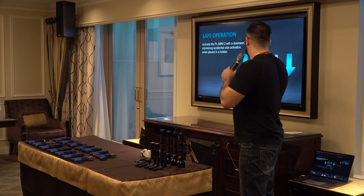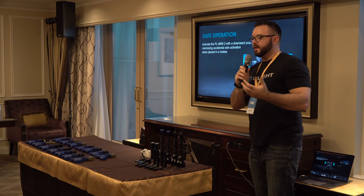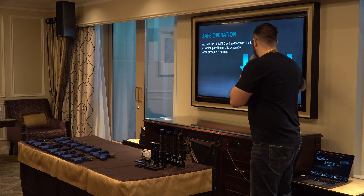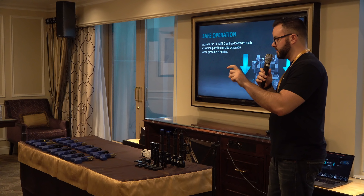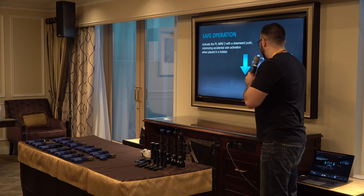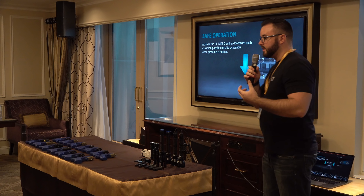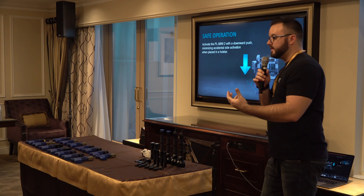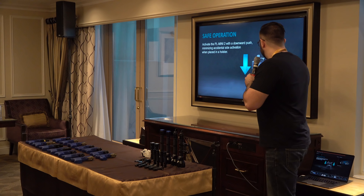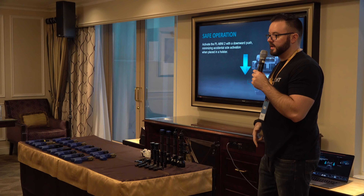The switch is a downward press to activate. We've heard from instructors that some other lights on the market can accidentally toggle on in a holster when you hit the sides, if they're sensitive or if they have side-to-side activation. With this, you have to press down to activate it — there's no side-to-side pressure. So when you put it in an appendix carry or light-bearing holster, it won't accidentally flicker on.